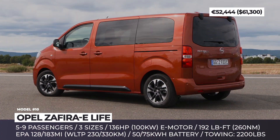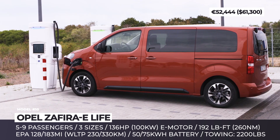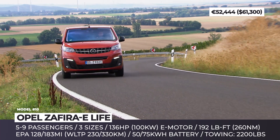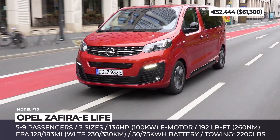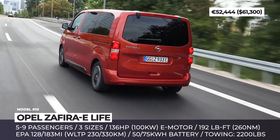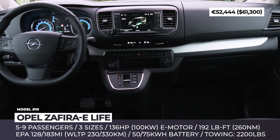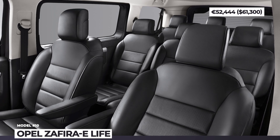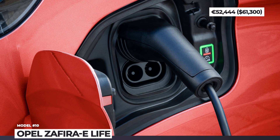Opel Zafira eLife: The passenger Opel/Vauxhall version of the Peugeot E-Expert will primarily target European buyers. Offered in three sizes and several seating layouts, the minivan can carry from five to nine passengers. The PSA 136 hp single motor unit works in tandem with either a 50 or 75 kWh pack, supporting recharging at 100 kW. The Zafira eLife follows the concept of an e-lounge on wheels, hence the leather seats with massage and heating functions, electric sliding doors, a 10-speaker audio system, and a panoramic roof. The driver is assisted by the latest safety tech enabled by multiple sensors and radars, plus a 7-inch infotainment and a head-up display.